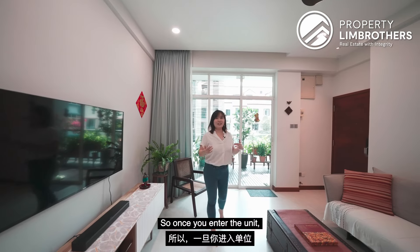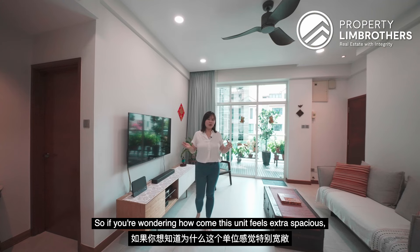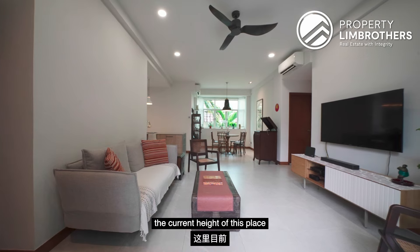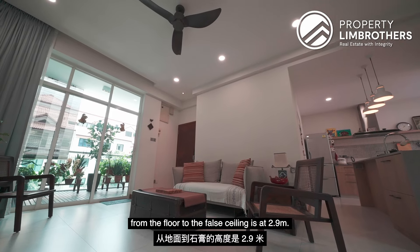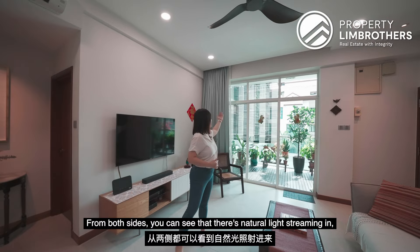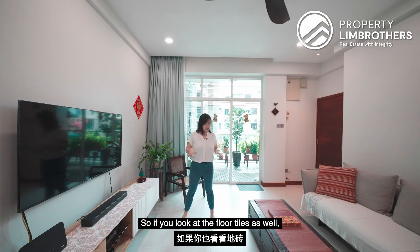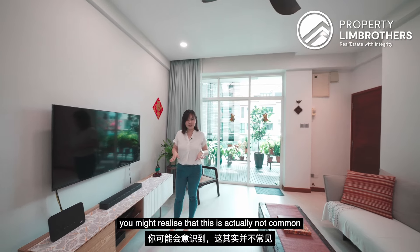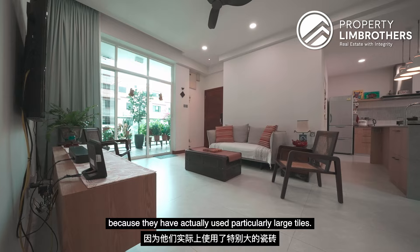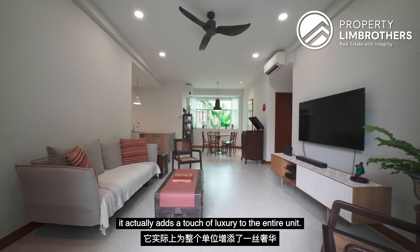Once you enter the unit, you'll be immediately struck by the sense of brightness and space. Even with a false ceiling done, the current height of this place from the floor to the false ceiling is at 2.9 metres. From both sides, you can see natural light streaming in, creating a very airy and expansive ambience. The large-format tiles used make the place feel extra spacious, and they actually add a touch of luxury to the entire unit.